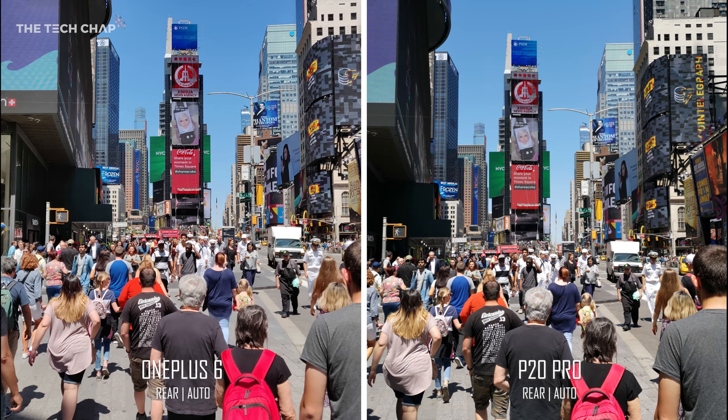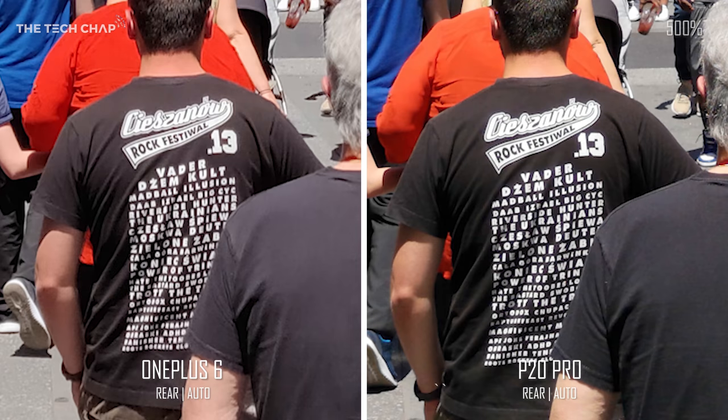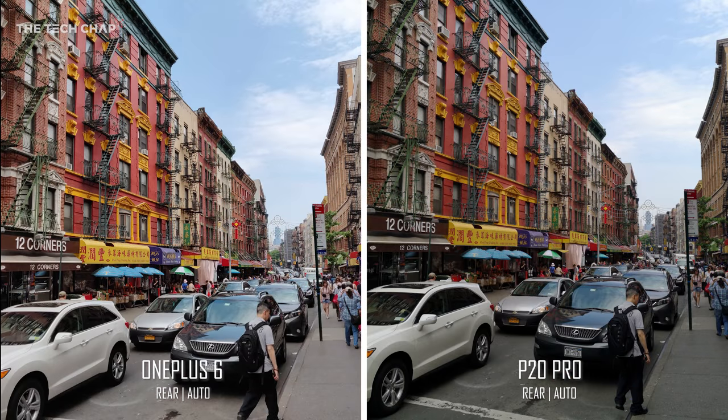In good light they both produce fantastic looking photos, but I can already see slightly more detail in some areas of the P20's photo — the grey t-shirt on the guy in the bottom right, for example. Zooming in, the writing on the shirt is a little bit clearer on the P20, and you can also see the guy behind him in a black shirt has more definition around the edge on his shoulder. In this one the OnePlus 6 is a little bit brighter, but there's more detail on the P20's shot, especially on the sidewalk at the bottom right. If you're just sharing these on Instagram or social media, you can't really go wrong with either.